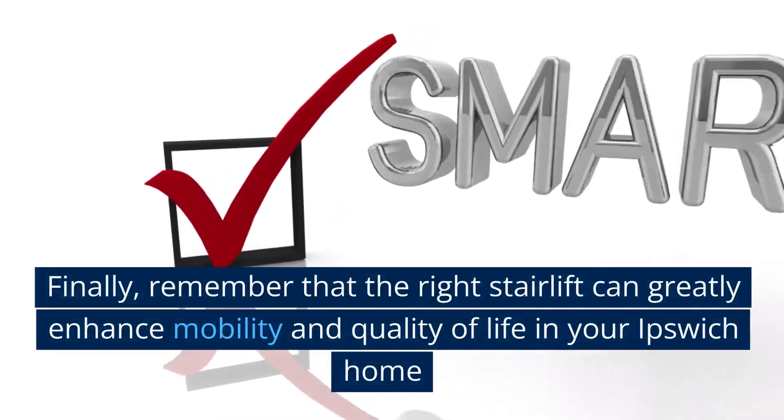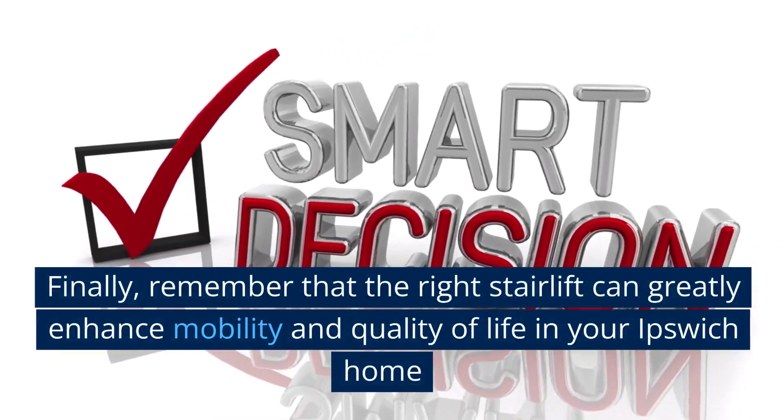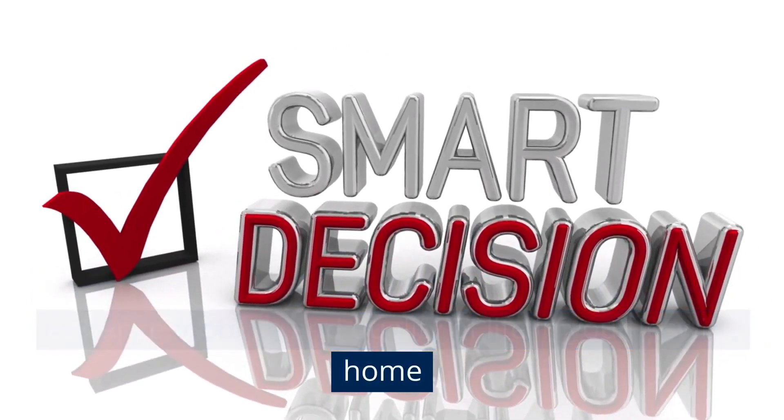Finally, remember that the right stairlift can greatly enhance mobility and quality of life in your Ipswich home.